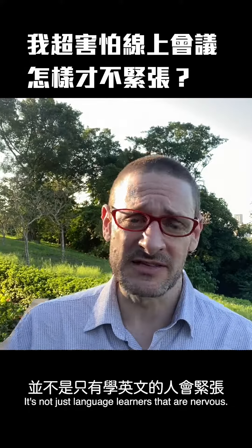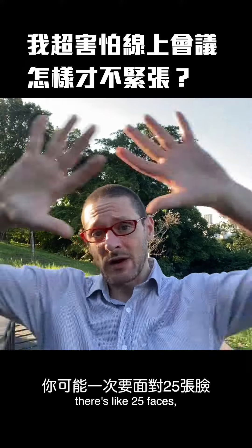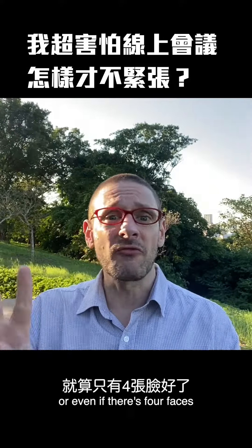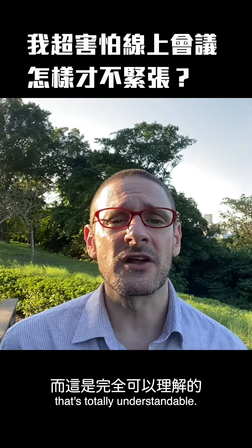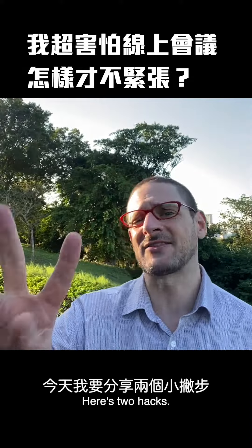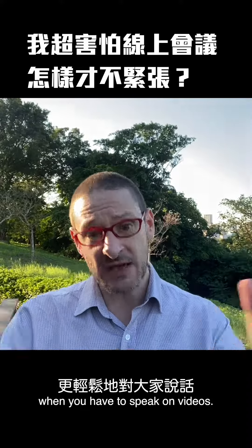Public speaking makes everybody nervous — it's not just language learners. On a video call, whether there are 25 faces or even just four, and you have to speak, some people can get very nervous. That's totally understandable. Here are two hacks that will make your life a lot easier when you have to speak on video.